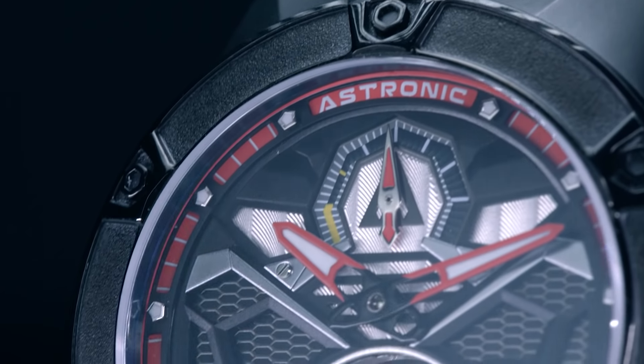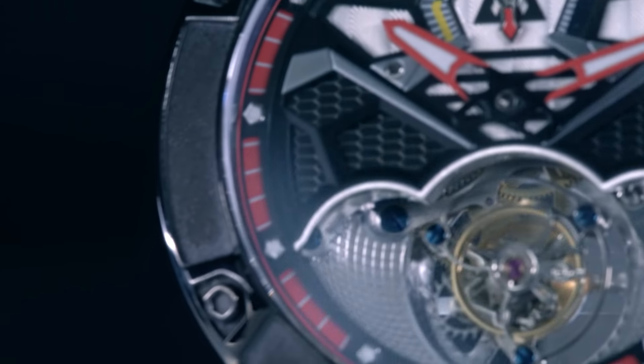So why the history lesson? And what does it have to do with Astronic? Firstly, even though I don't like wearing watches, I find the history of their mechanics fascinating. Secondly, because you need to know this to understand why this $1,000 tourbillon might be a steal.